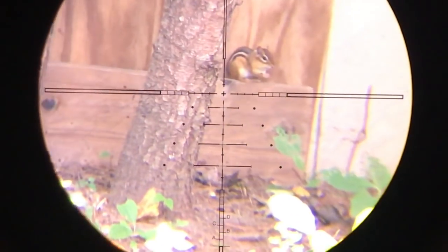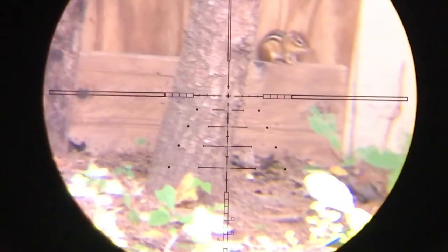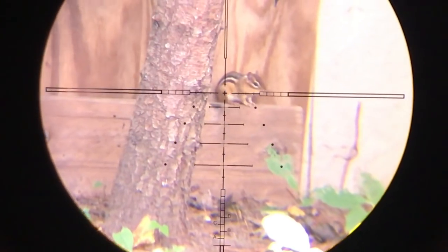This shot seems a little wobbly because I wasn't set up yet. I had to lean against the door to my bathroom, but I still made a fairly decent shot on him and he did not go far.